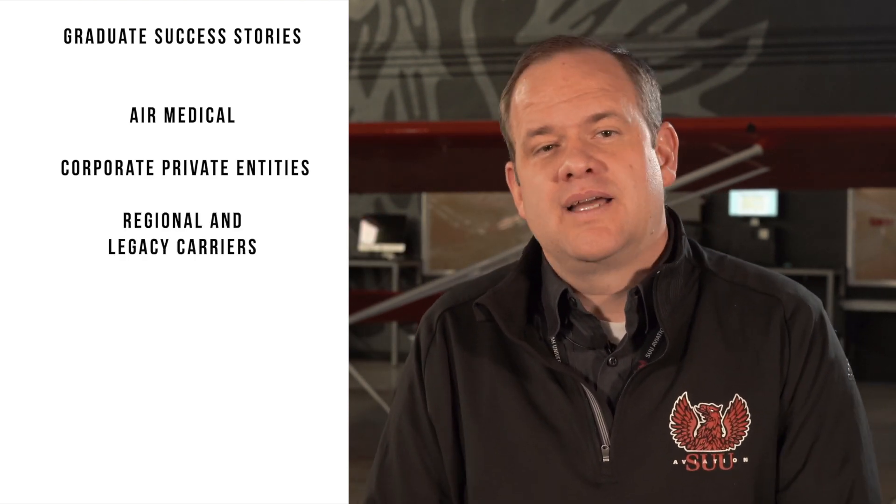Let's talk about our graduation and success stories. SUU is proud to introduce qualified graduates to industry. Our graduates are flying for aeromedical, corporate, and private entities, as well as the regionals and the legacy carriers.